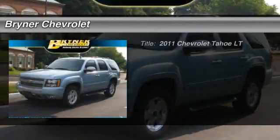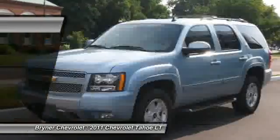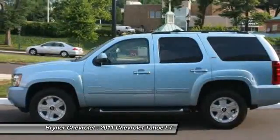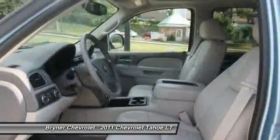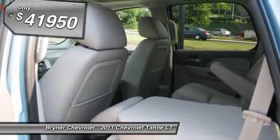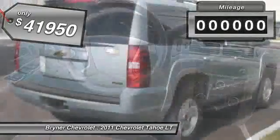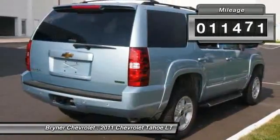The 2011 Chevy Tahoe. Tahoe has been the best-selling sports utility vehicle, accounting annually for more than 25% of all full-size SUV registrations in the United States, and is priced below $45,000. This vehicle has less than 15,000 miles.